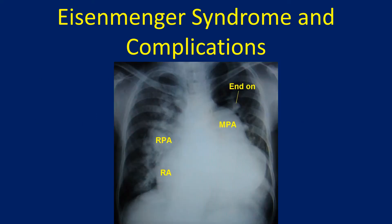X-ray chest in atrial septal defect with pulmonary hypertension shows an upturned right ventricular type of apex along with hugely dilated pulmonary artery. End-on view of the pulmonary artery branch is also seen.